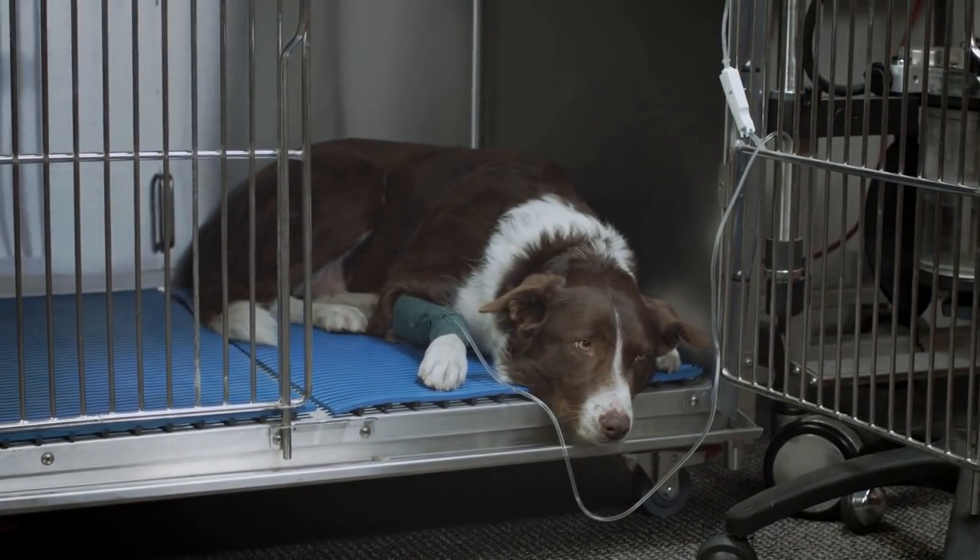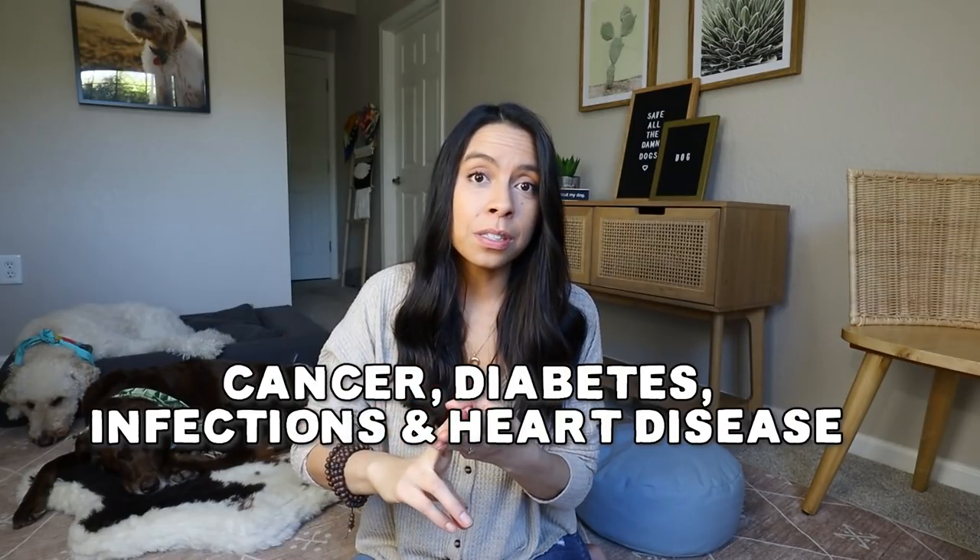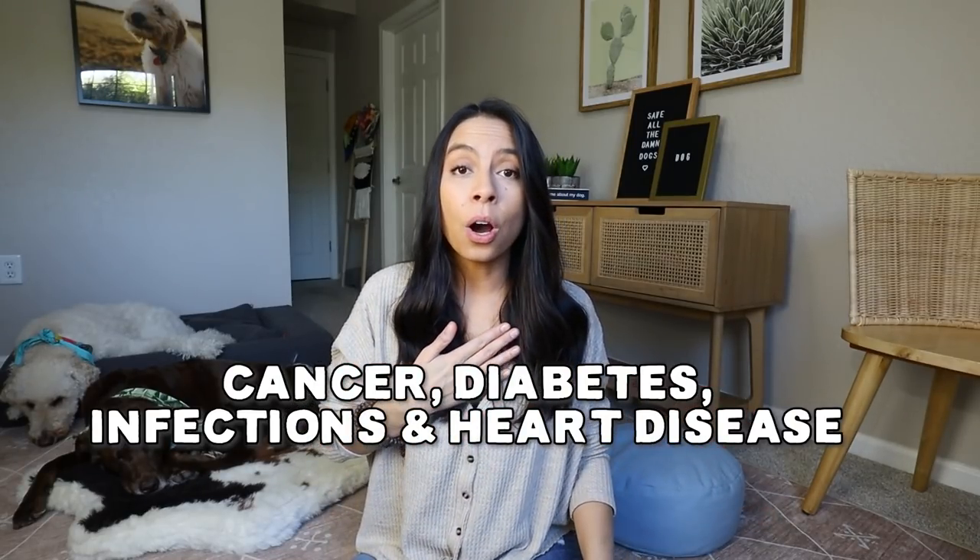Here's why. Poor dental or oral health can greatly reduce our dog's immunity and immune system. And even more than that, this can increase our dog's chances of getting fatal diseases anywhere from cancer, diabetes, infections, and more commonly heart disease.